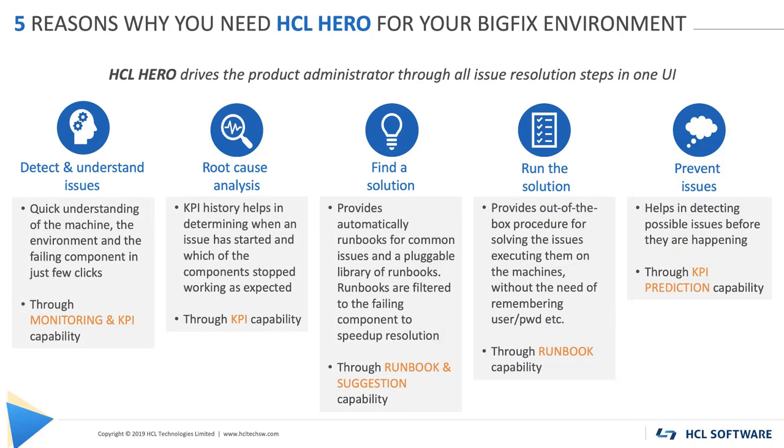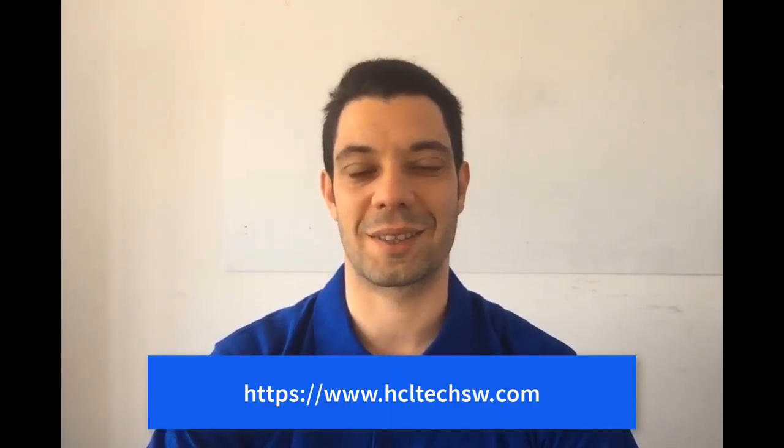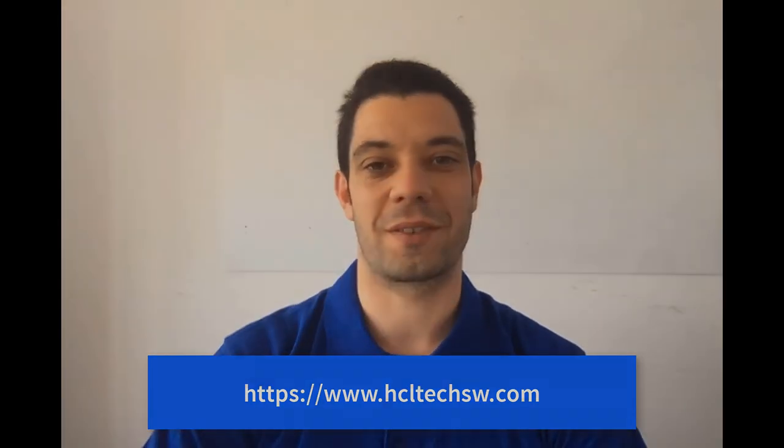If you want a solution specific for your BigFix environment that guides the administrator through all issue resolution steps in one UI, ACL Hero is the best solution on the market. To know more or ask for a demo, do not hesitate to contact us. Thank you for your attention.